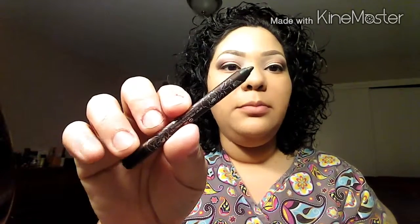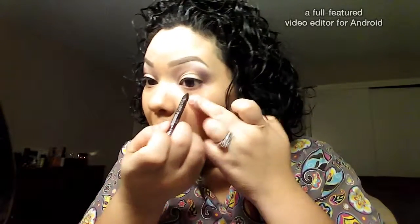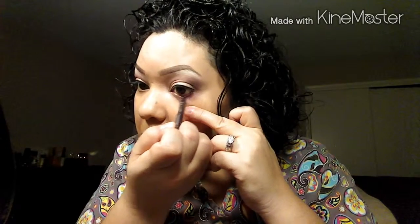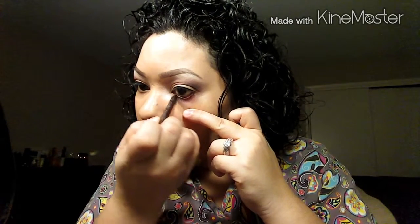I'm going to line my lower water line using this Kat Von D eyeliner and place that directly onto my water line. And of course, what you do to one side, you have to do to the other. Okay, that is done.